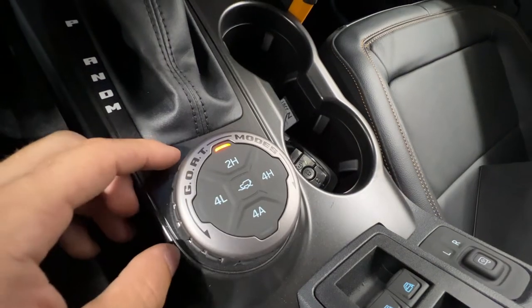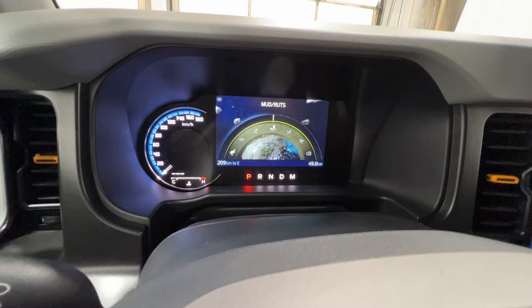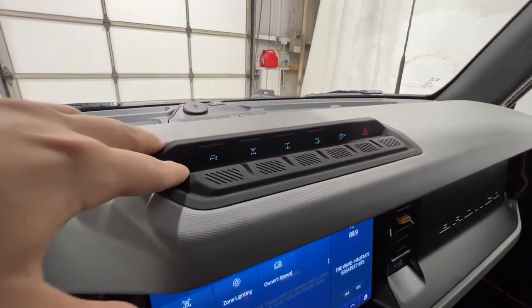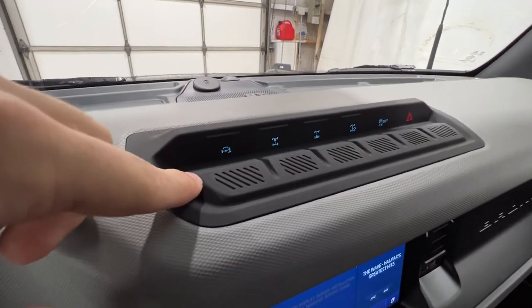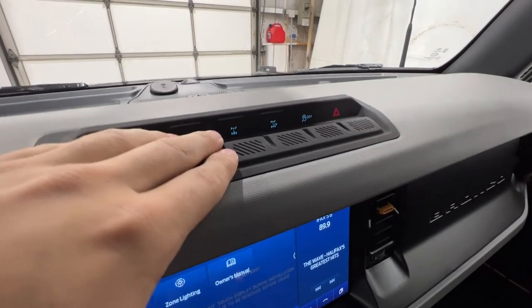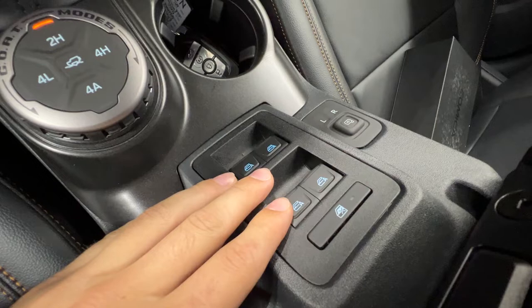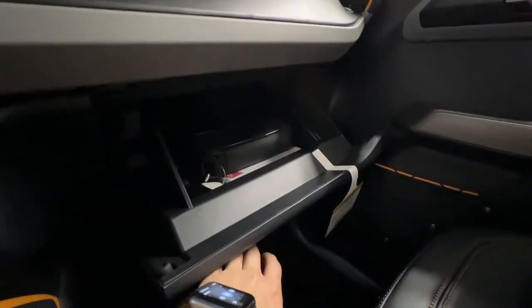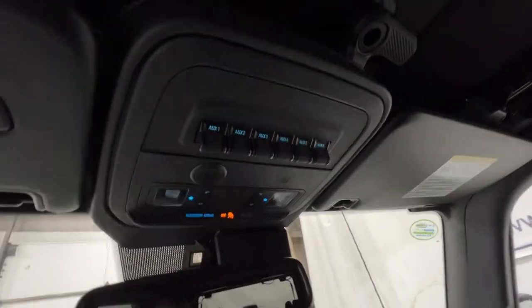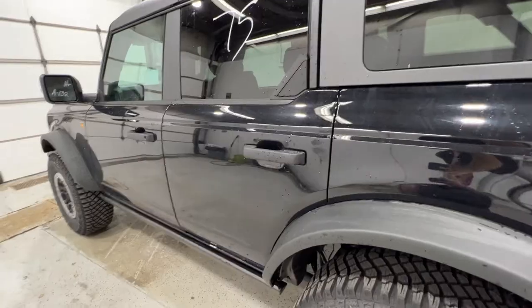The trail control system knob also acts as the GOAT mode selector — we can cycle through Normal, Eco, Slippery, Mud and Ruts, Sand, Baja, and Rock Crawl modes. Up on top of the dash, unique to the Badlands model, we have the sway bar disconnect which allows the front wheels more articulation off-road, plus front and rear lockers and trail turn assist. We also have traction control and the hazard light button. Up top we have auxiliary switches pre-wired to the fuse box — you can run a light bar or a winch off those, no problem.